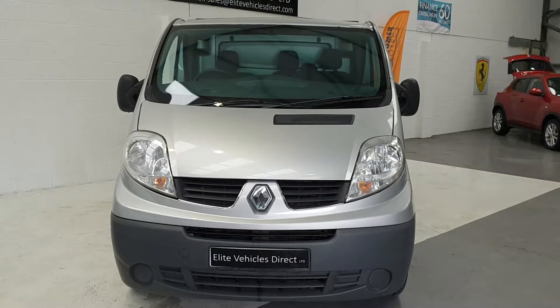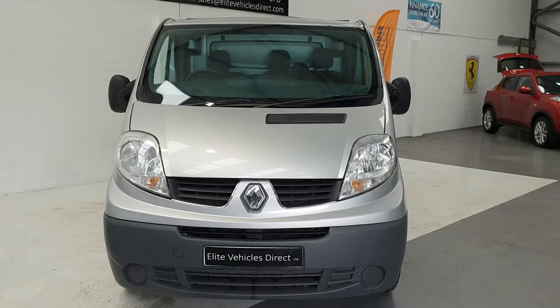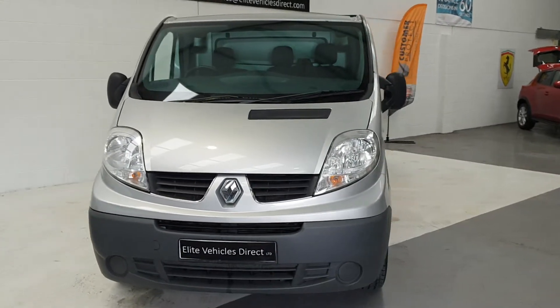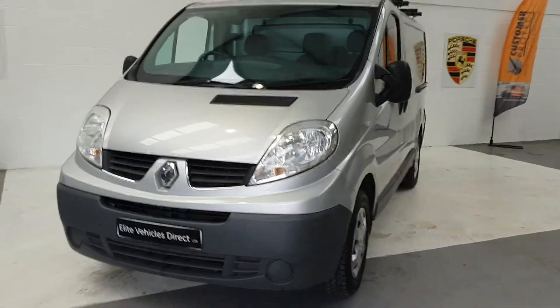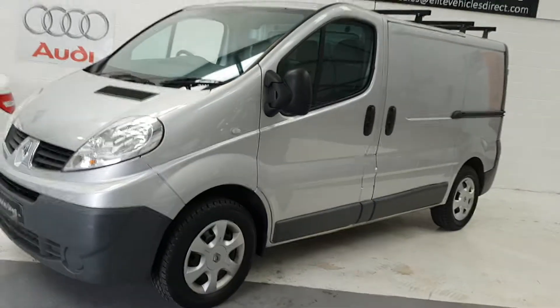Hi and welcome to Elite Vehicles Direct Limited. This is our Renault Trafic SL27 2.0-litre diesel. This is the 2012 61 plate, and it's on 138k.